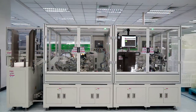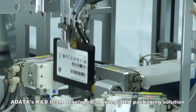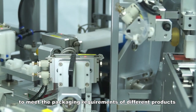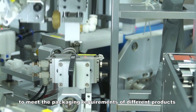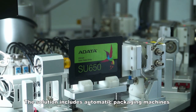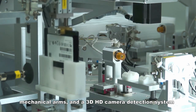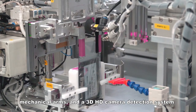A-Data's R&D team developed an integrated packaging solution to meet the packaging requirements of different products. The solution includes automatic packaging machines, mechanical arms, and a 3D HD camera detection system.